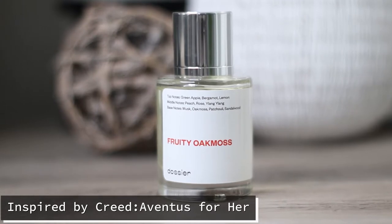Here is the Fruity Oak Moss, and I was very excited to try this one because it's inspired by Creed Aventus for Her. Aventus for Her is a 50/50 type of fragrance — I know some women it smells amazing on, and others it doesn't. It definitely depends on your body chemistry. As for my particular body chemistry, Aventus for Her mixes really well, so I was excited to see how this one stands up. The top notes on this one are green apple, bergamot, and lemon — which gives me that grown and sexy vibe.